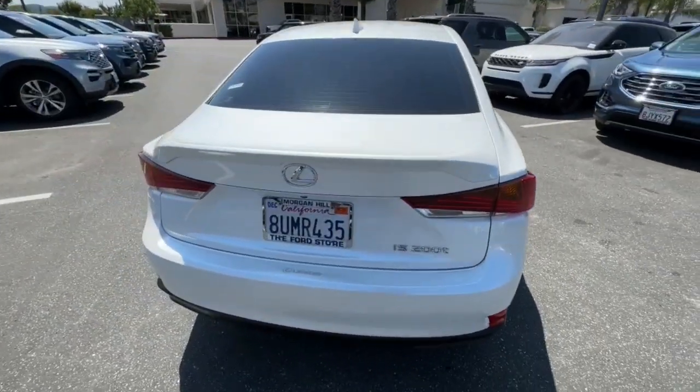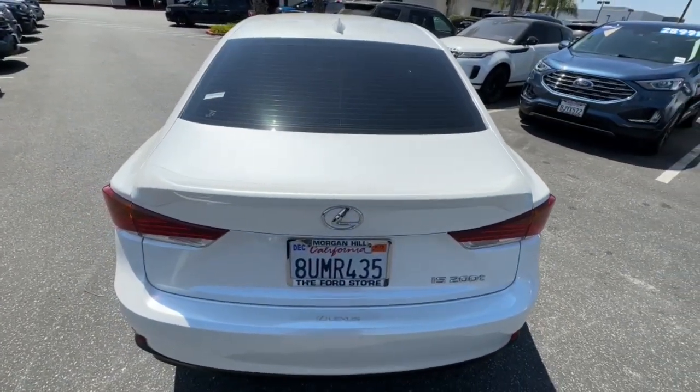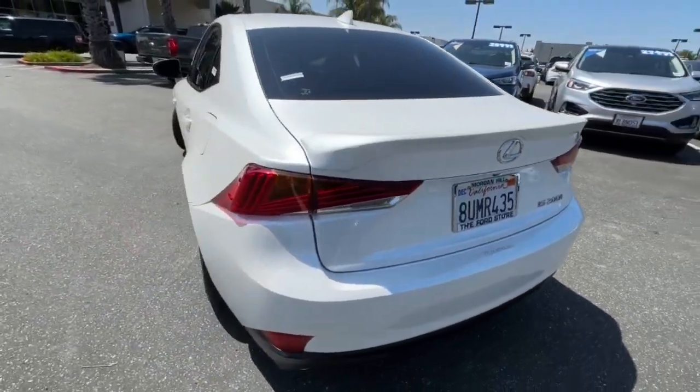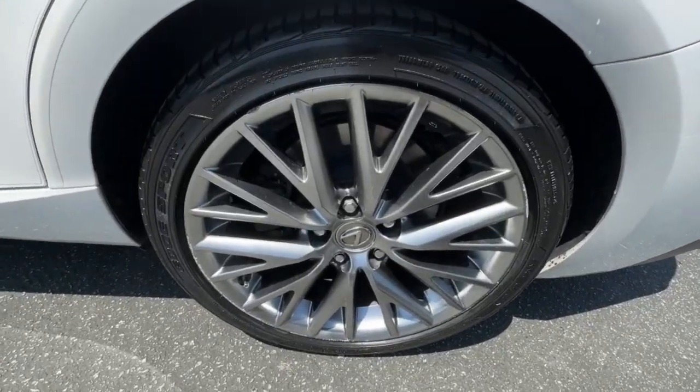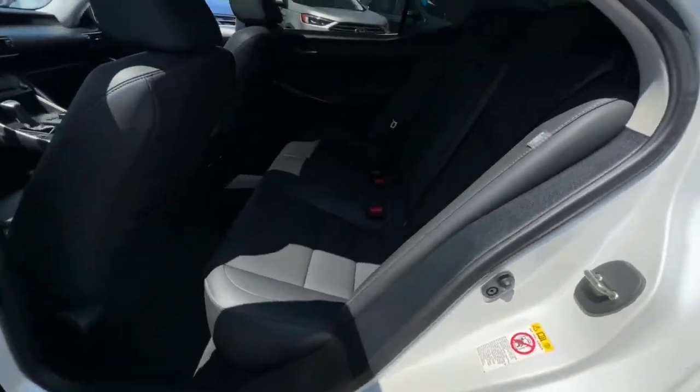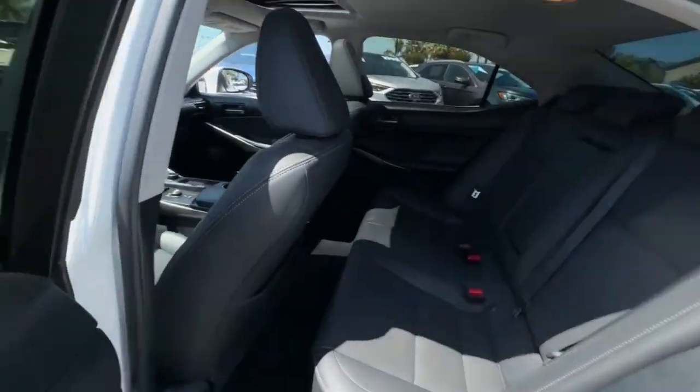These are just some of the great options this vehicle comes with: navigation system, keyless entry, sun moonroof, power passenger seat, heated mirrors, satellite radio, fog lamps, Bluetooth, power driver seat.